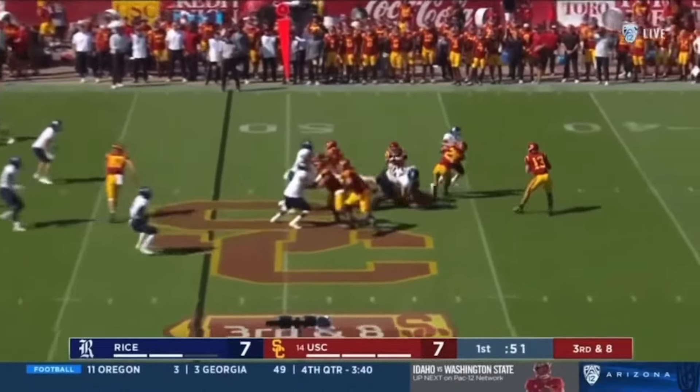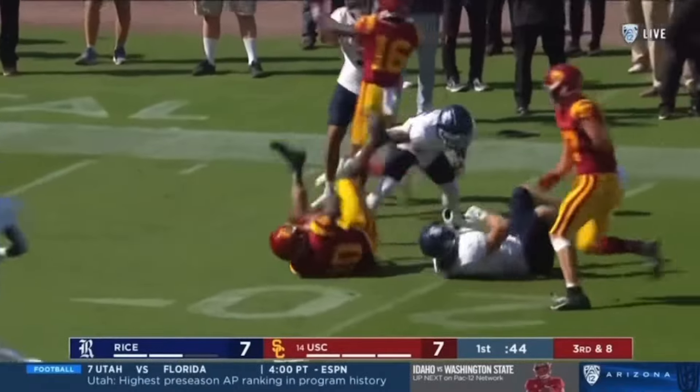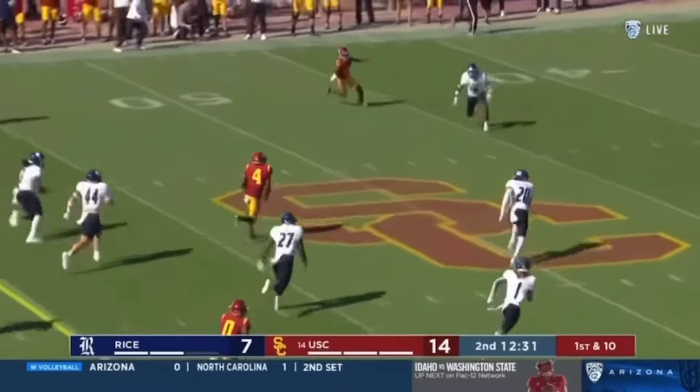Here's a big play for the Rice defense — can they stop a third and long? But how about Travis Dye blocking? The pass and there's the cross — Mario Williams.